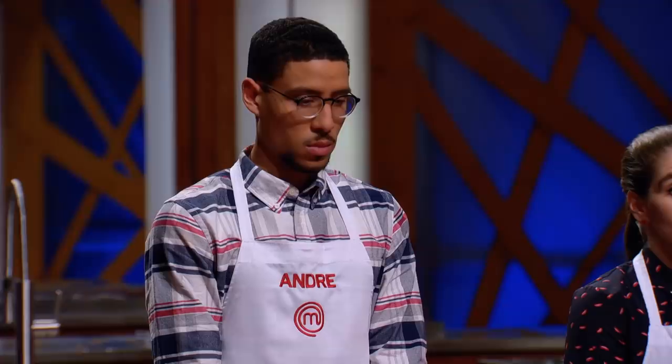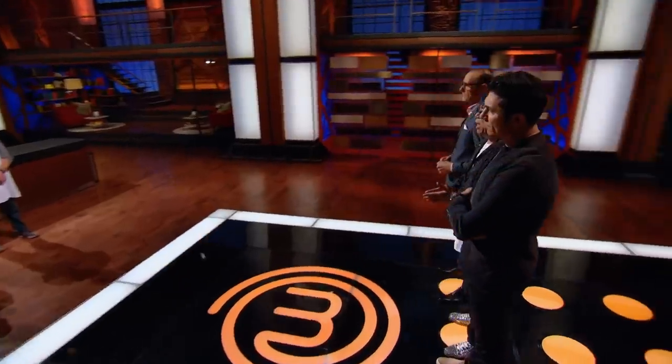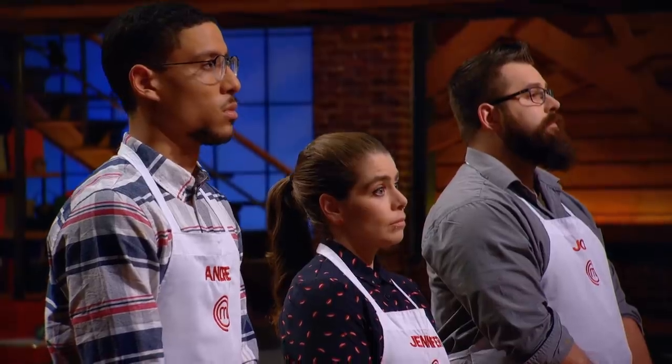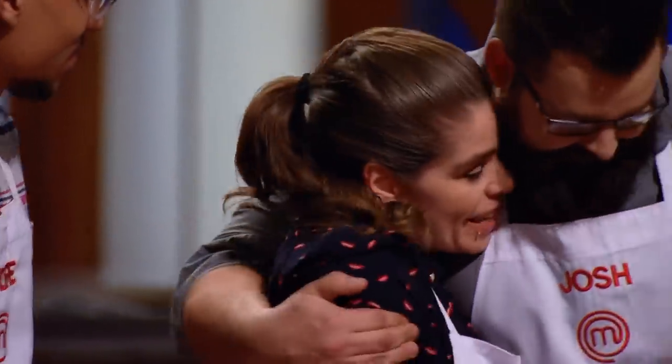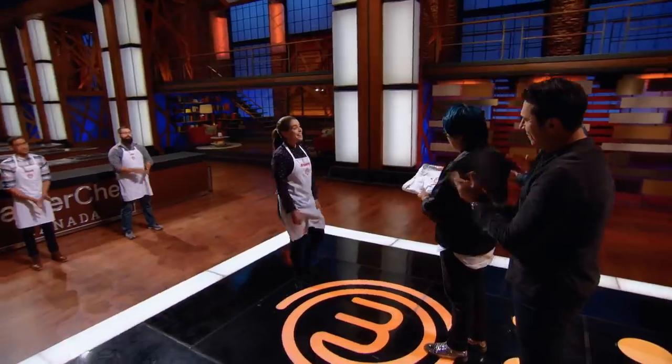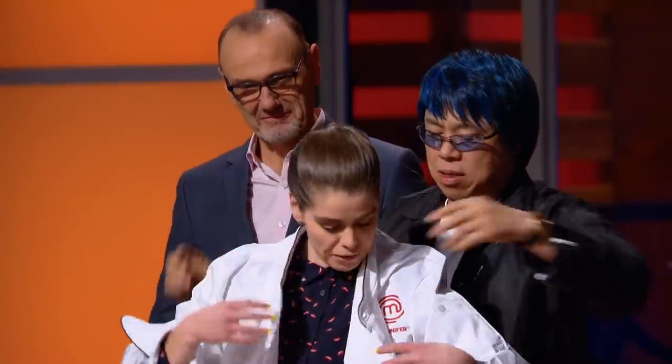"Interpreting one ingredient three different ways is a tremendous challenge, and each one of you rose to it. But one home cook told a more cohesive story in terms of flavor, technique, and presentation. That home cook who has earned a place in the MasterChef Canada finale is — Jennifer." Jennifer puts on her chef's jacket: "I'm cooking in the finale. This is such a singular experience — that kind of enjoyment and meaning from working so hard at something you care about is just precious."